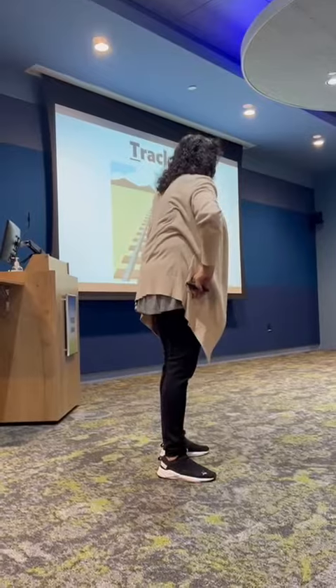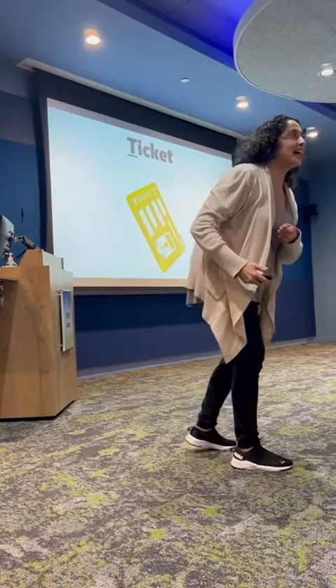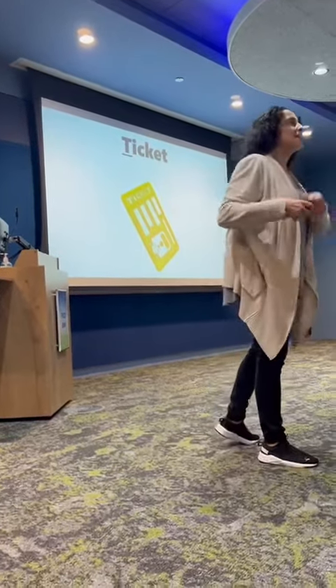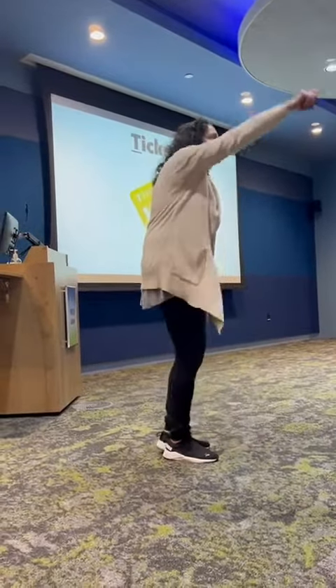There's always a conductor on a train, and he meets you and takes your ticket. You need a ticket to go on the train, don't you? And you give the conductor your ticket. Ticket starts with what letter? T.